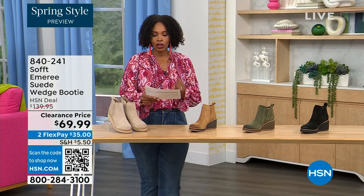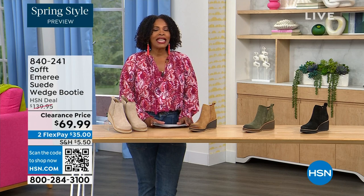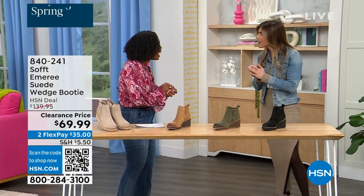Here to share even more with us — another footwear lover and expert is Cynthia Zimbalas. It's so great to have you. It's been a while.